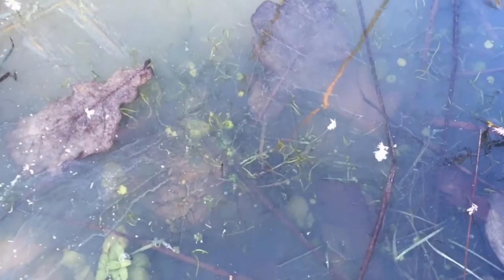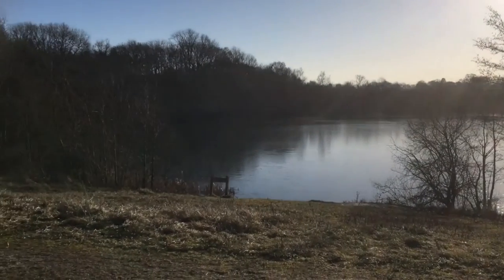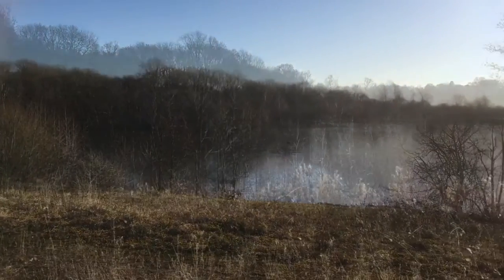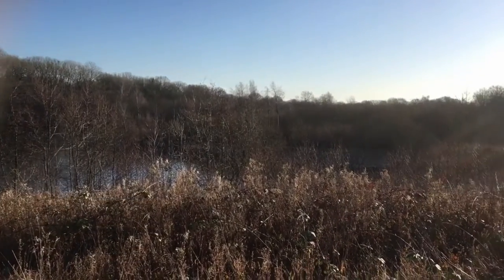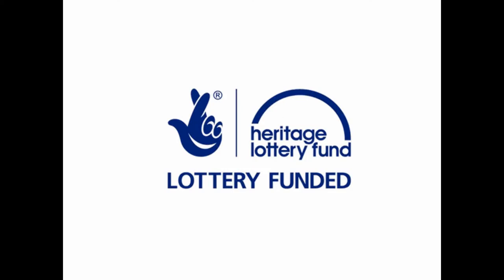Newdigate is one of 70 flagship pond sites across England and Wales, where Freshwater Habitats Trust is helping local groups and organisations to protect freshwater wildlife, keeping special places special for the future — work which is made possible with the help and support of the Heritage Lottery Fund.